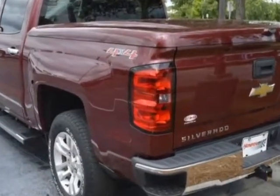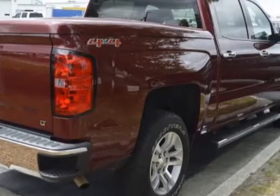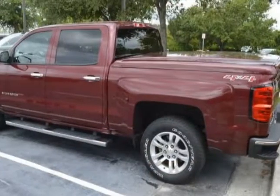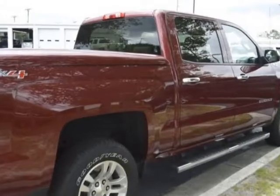This vehicle gets an estimated 17 miles per gallon in the city and an estimated 22 on the highway. This Silverado 1500 boasts a 5.3 liter engine and has a 6-speed automatic transmission. Another great feature is that this vehicle uses flex fuel.